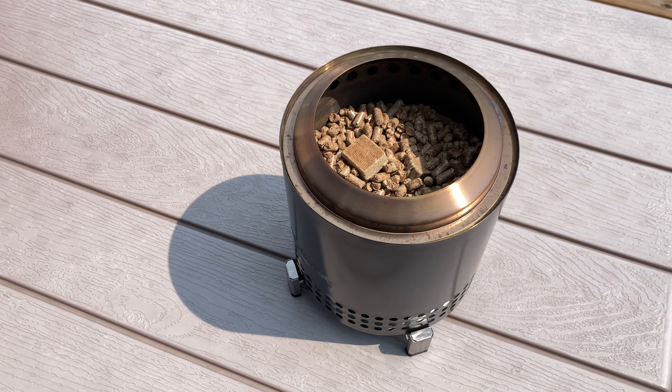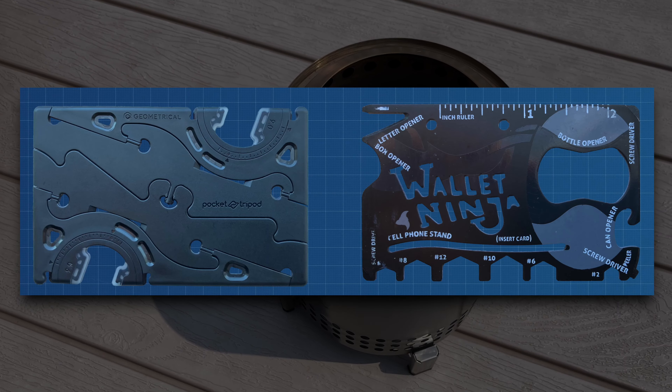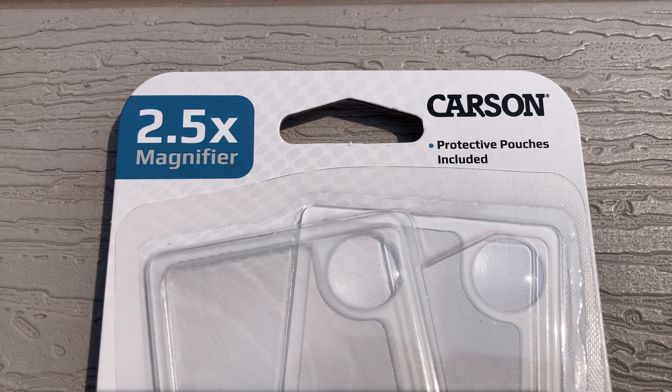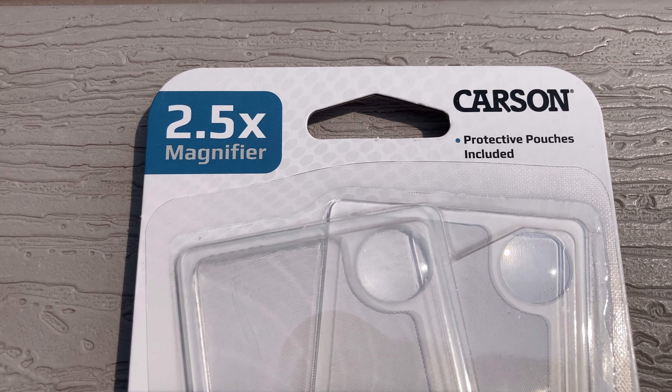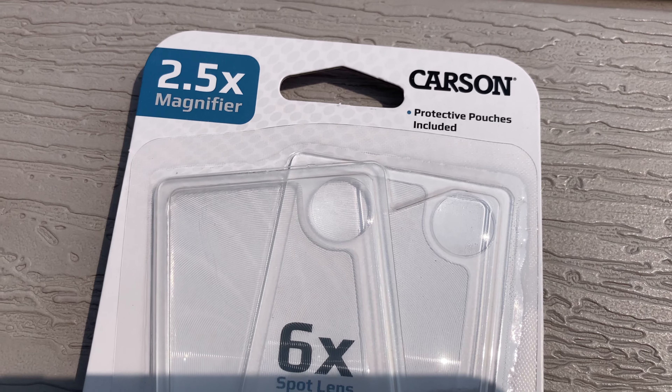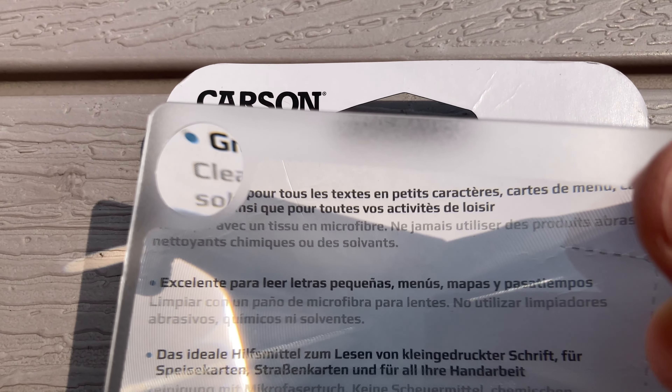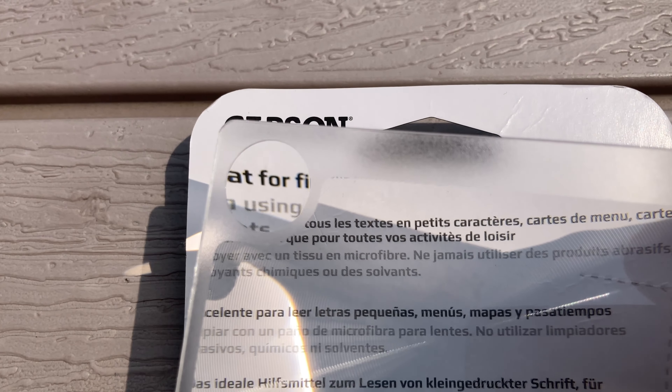That's this little experiment over here. Since I like wallet gadgets such as the Wallet Ninja and the Pocket Tripod, I thought this Carson wallet magnifier might be useful in an emergency. Its intended purpose is for reading small text — the 2.5x magnification and the 6x spot magnification might be useful.